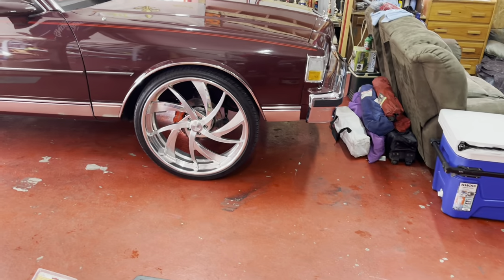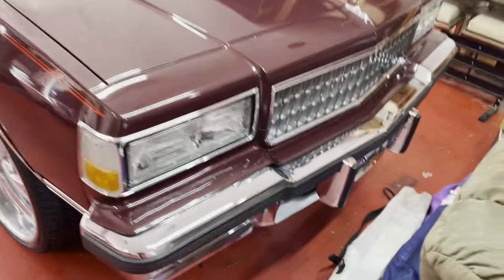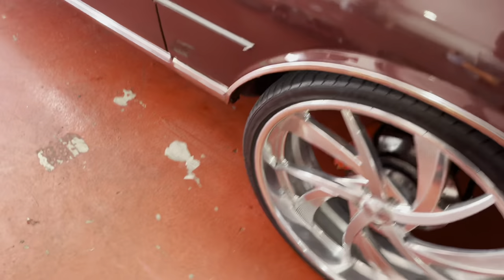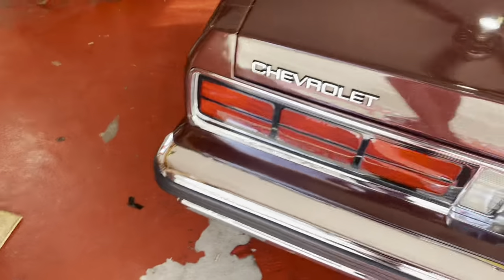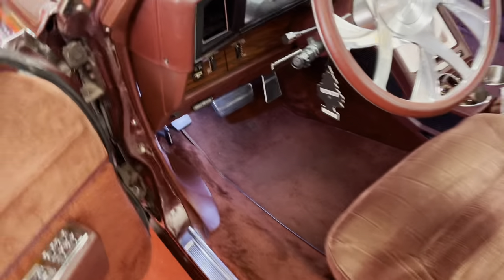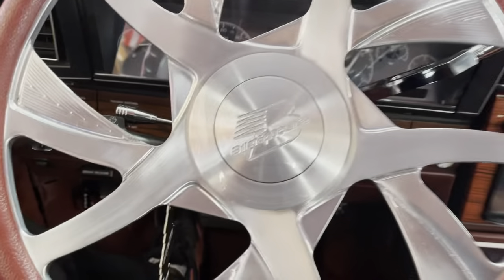Pull it up nice — look how clean the bumpers are. It's got the billet specialty steering wheel.